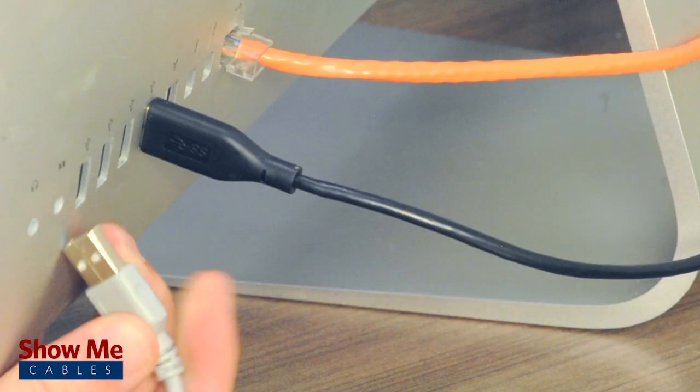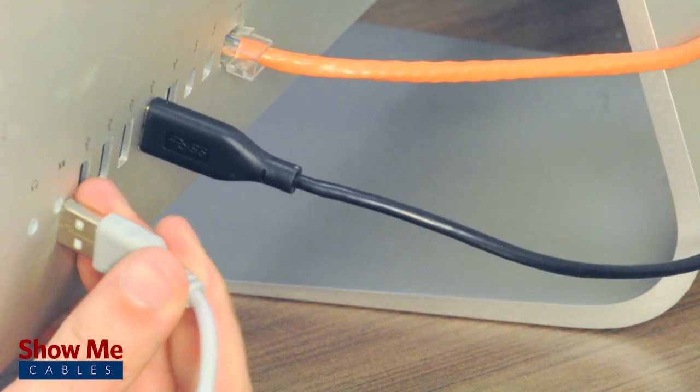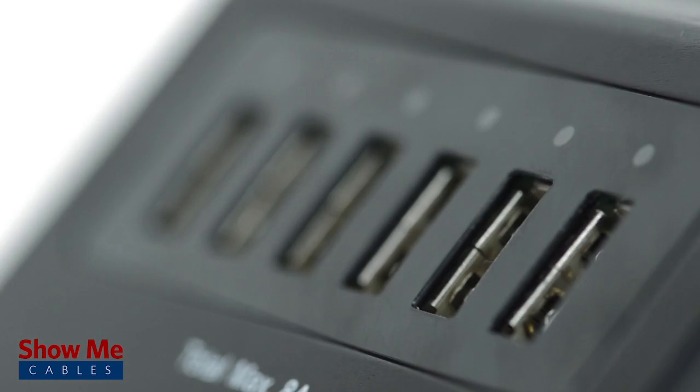Most computers come with a limited number of USB ports and can be difficult to get to. But our desktop charger provides six convenient and easy to access charging ports.